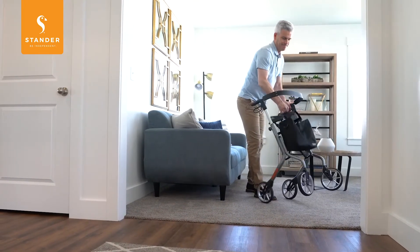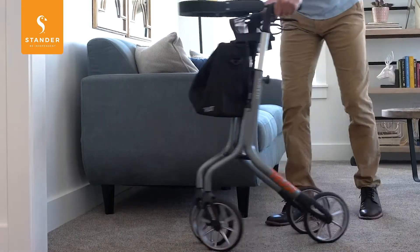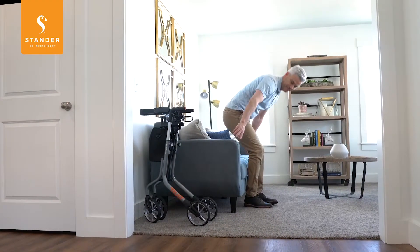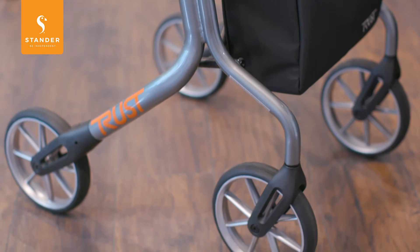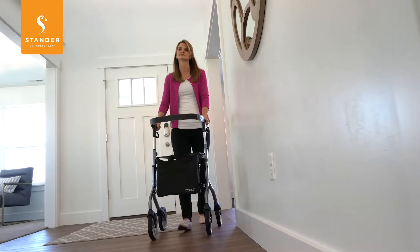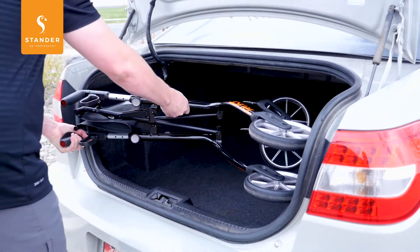It folds in seconds for easy traveling, and when not in use, it can stand by itself out of the way for easy access. The 8-inch wheels can navigate bumps and curbs with ease for a smooth and enjoyable ride, while allowing it to be more compact for travel.